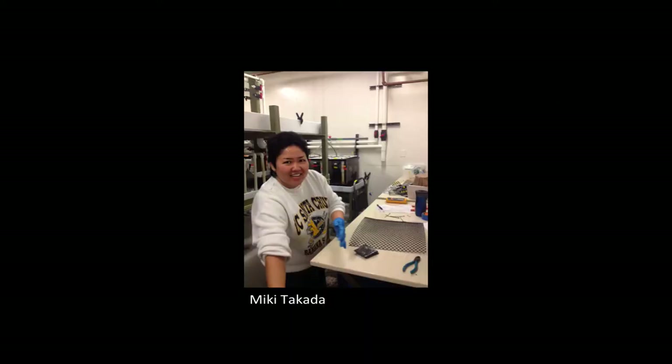This work was made possible by an amazingly hard-working undergrad named Mickey Takata, who is now pursuing a master's at Humboldt State in marine policy.